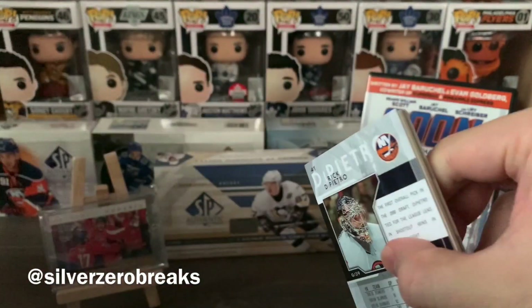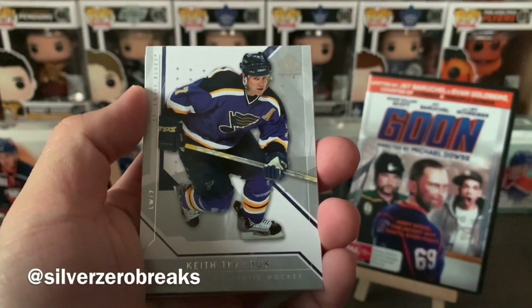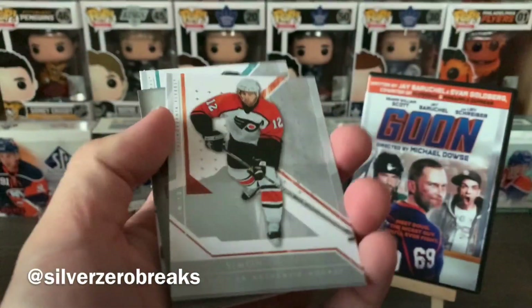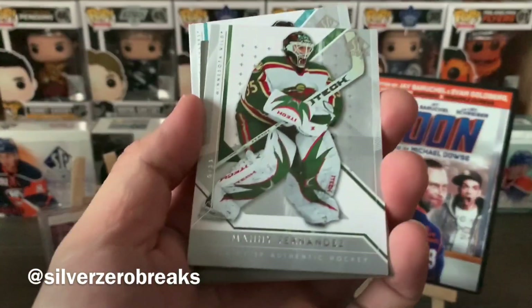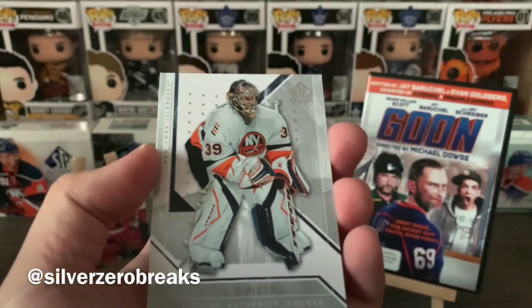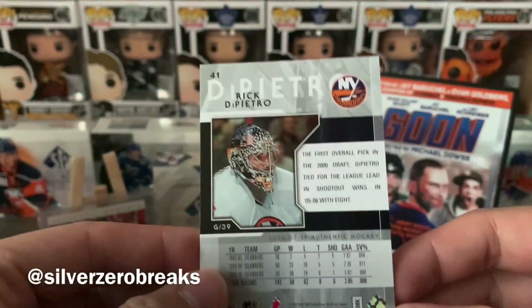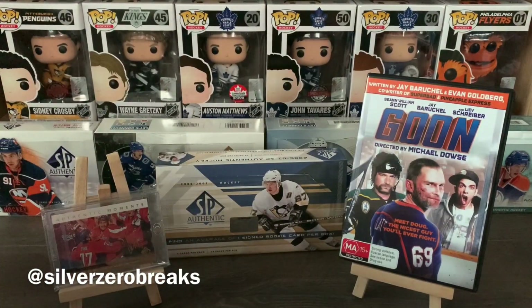Last pack: Keanu Chabot — that's really stuck — Simon Gagne, Manny Fernandez, Jonathan Cheechoo again, and finishing off with Rick DiPietro. At least he got paid for not doing anything. So overall the box was not too great, but not bad either.